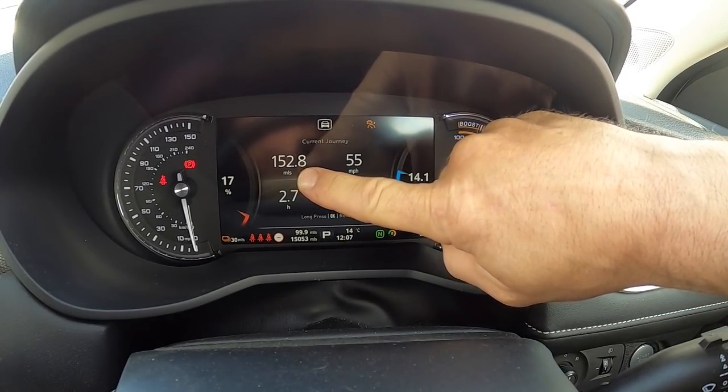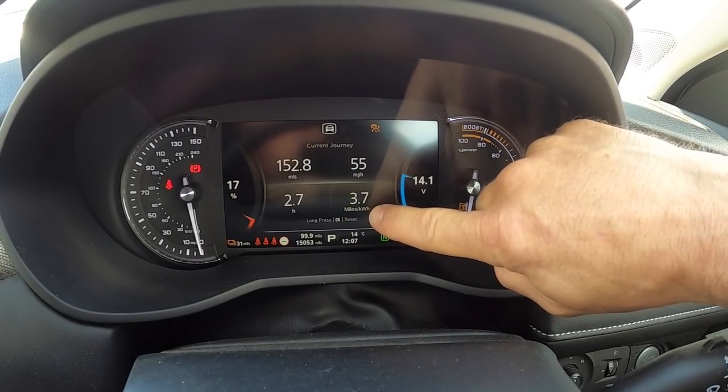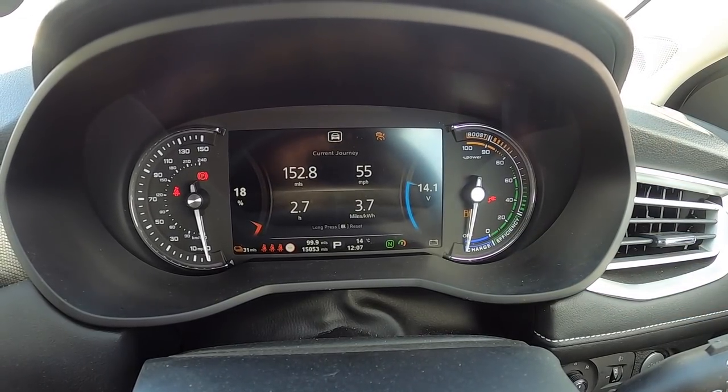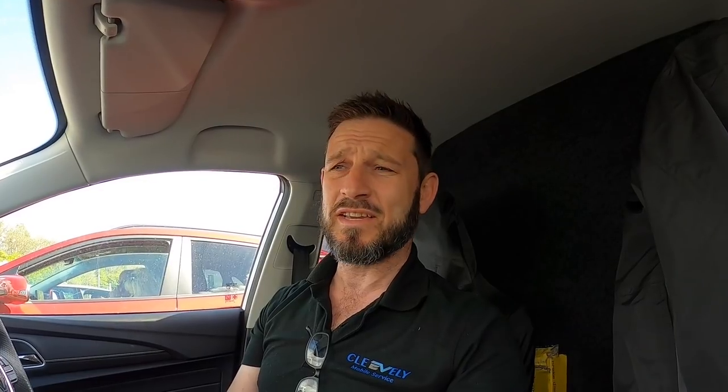Done 152.8 miles and 3.7 miles per kilowatt hour. That's quite low — normally this would be four — but we've been driving straight into the wind, so it's cut the efficiency down a little bit. At 15%, I'm going to be here for about 20 minutes. I need to get some breakfast, which I still haven't had, and it's 12 o'clock now. We'll get topped up and see you on the next leg.